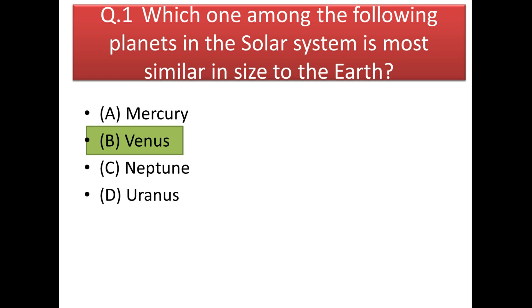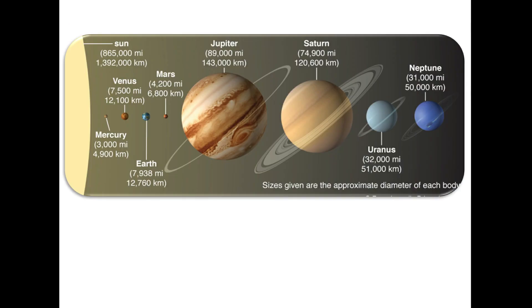The first question is: which one of the following planets in the solar system is most similar in size to the Earth? If you compare the sizes of different planets, the answer is Venus. You can see all the planets in our solar system — Uranus and Neptune are of similar size, Jupiter and Saturn are quite similar, Mercury is the smallest, then comes Mars, and after that Venus and Earth, which are quite similar in size.